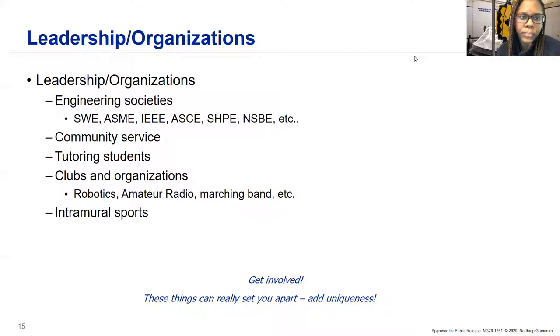For leadership and organizations, we work with many engineering organizations at campuses — SWE, SHPE, NSBE. If you're part of any of these organizations or societies, include them on your resume. We look for this because it's an indicator that you're part of a leadership organization, gaining leadership skills, and also learning STEM and technical skills. We also like to see community service, tutoring or mentoring, clubs, organizations, and intramural sports. The more well-rounded, the better — we look for very well-rounded individuals.